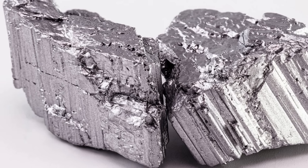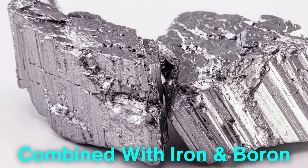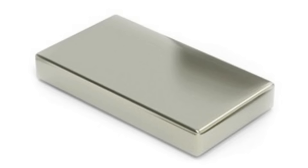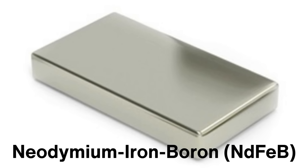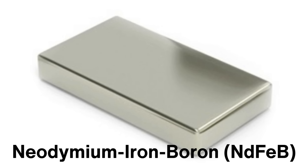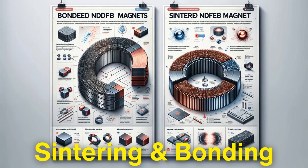Once the neodymium metal is obtained, it is combined with iron and boron, which are crucial components in creating the magnet structure. The resulting alloy is known as neodymium iron boron. It is then subjected to a manufacturing process that gives the magnets their incredible strength. There are two primary methods used to create neodymium magnets: sintering and bonding.